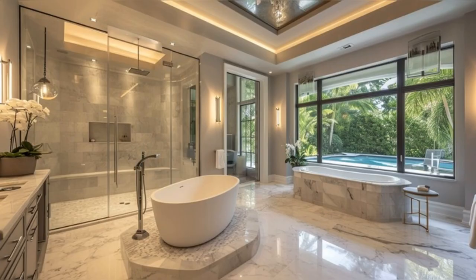Our tour now takes us to the spa-like bathrooms. The master bathroom, with its opulent marble countertops, spacious layout, and elegant fixtures, epitomizes luxury. It's designed for relaxation and rejuvenation, featuring a large freestanding bathtub, a separate glass-enclosed shower, and fluffy towels that add a spa-like feel.